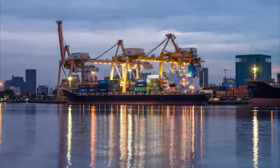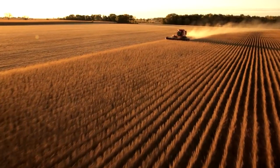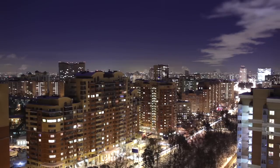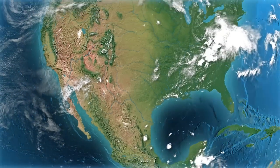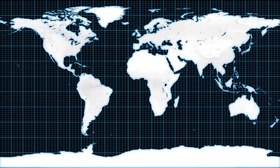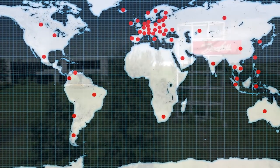Danfoss is engineering dreams of tomorrow by creating sustainable solutions utilizing the latest technological advancements. All Danfoss Drive locations operate as a global network, sharing technological or process improvements as they're made. The global implementation of continuous improvement activity results in a uniform product, so no matter where a drive is shipped from, it will be the same quality you expect from Danfoss.